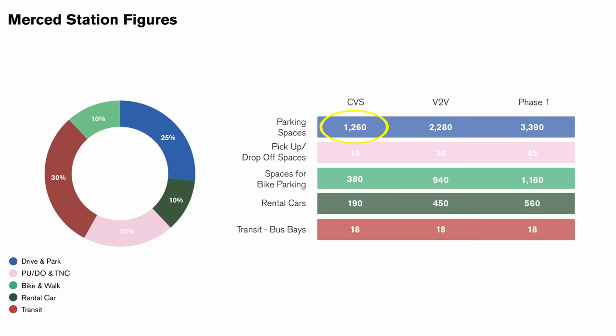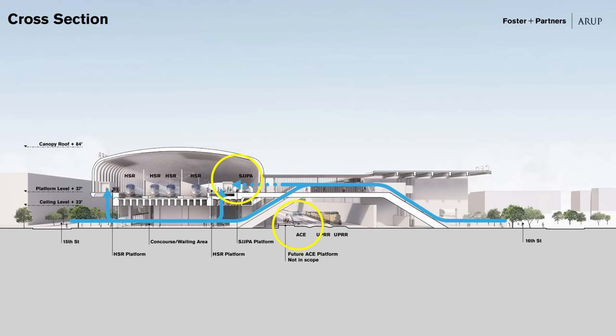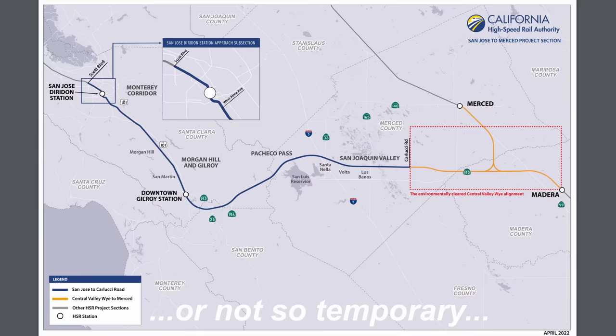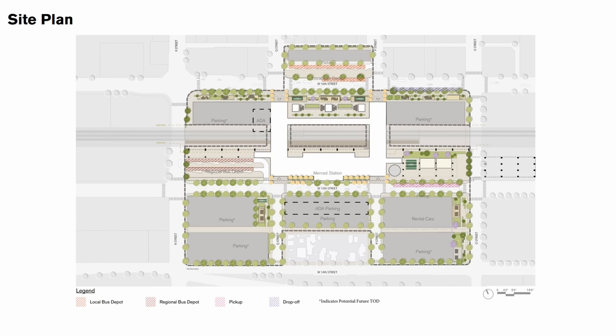Granted that will only be 1,200 for the Central Valley alone phase. The transit percentage is high here because the station will host connections to two different intercity rail services and regional bus service, since it's a temporary northern end for California high-speed rail. Here's the site plan for Merced. You can see they have two bus depots, one regional and one local. These areas here would be under the viaduct. The white area is the station footprint but it will function on two vertical levels — I'll show that in a minute.